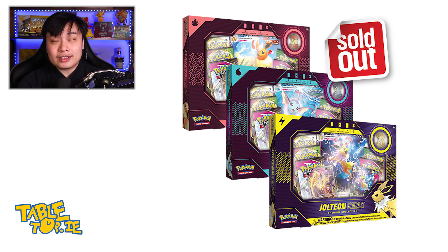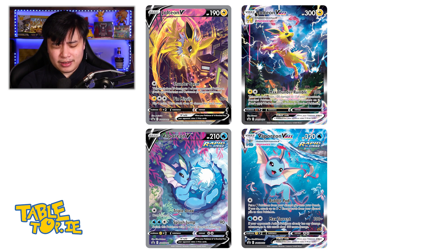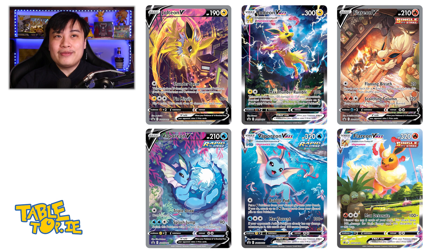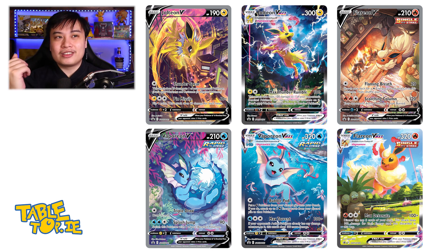The first thing I want to talk about is the Eevee VMAX collections — the Jolteon VMAX, the Vaporeon VMAX, and the Flareon VMAX collections. The VMAX cards are actually the alternate artworks from raffles in Japan, which were only given as raffle prizes over there, but for us they're inside box sets, making them much easier and more accessible. The Japanese ones will be more expensive overall because of those raffle prices, whereas these you can just go into a store and buy.